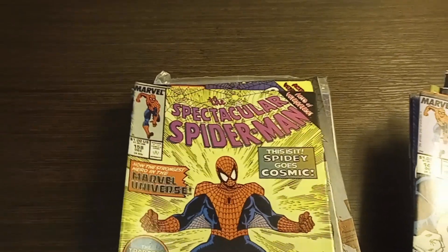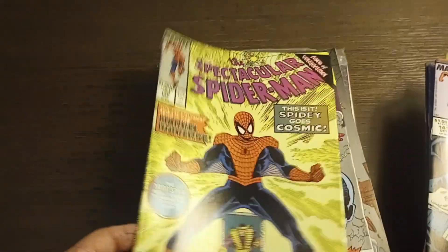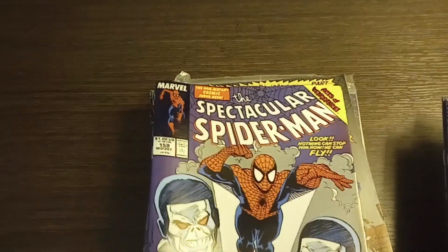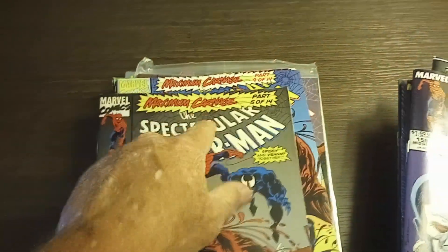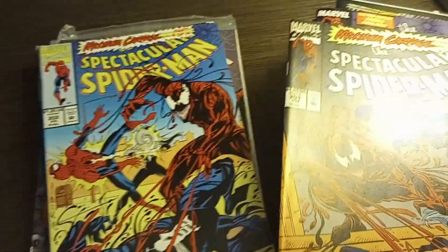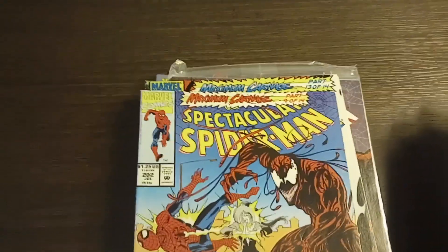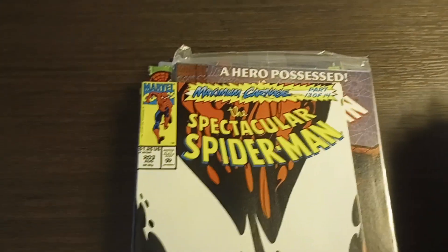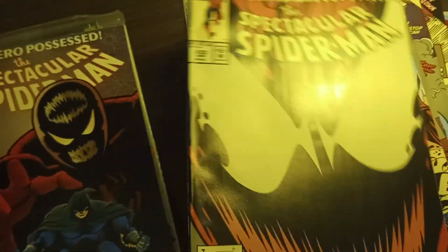Spectacular Spider-Man number 158 — remember when this comic was super hot and everybody had to have it and the price went up? I paid a dollar for it. Spectacular Spider-Man number 159. Spectacular Spider-Man number 201, part of the Maximum Carnage run — a dollar for that book is actually a pretty good deal. Spectacular Spider-Man number 202, Maximum Carnage number 9 of 14 — a dollar for that one also, good deal. And number 203, Spectacular Spider-Man, Maximum Carnage number 13 of 14. These all for a buck a piece are pretty good deals.